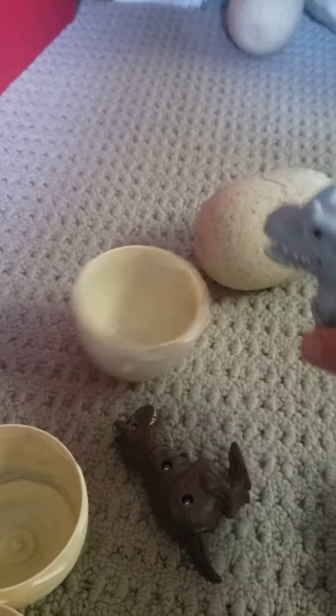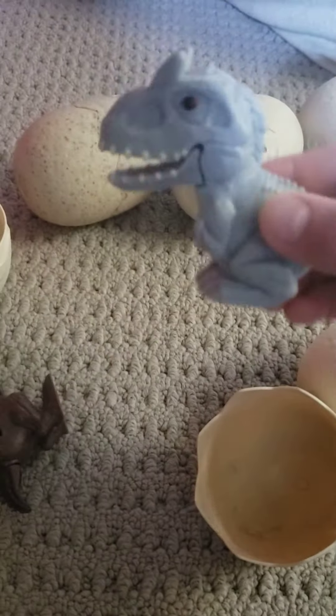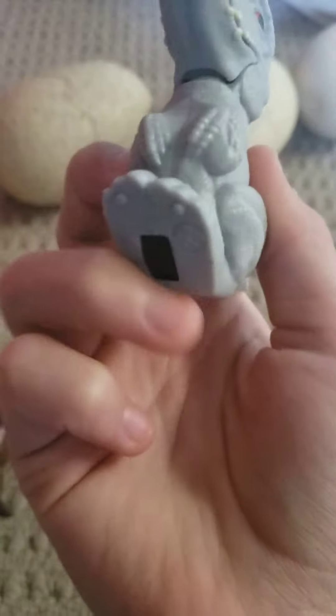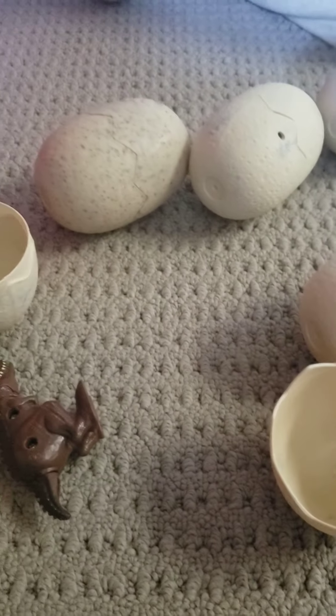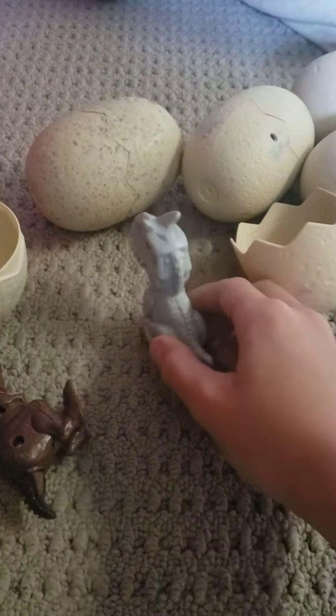It's a Domus Rex. It has a back wheel on its back, and you can do this. That's cool.